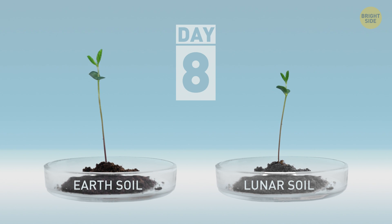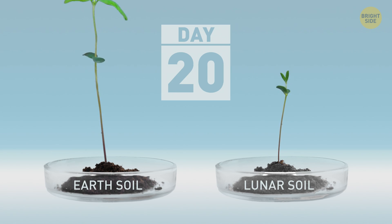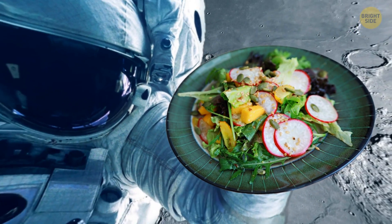The seeds in the soil from Earth, however, grew lavishly. But not all was lost — even though the lunar plants didn't continue growing, they survived and were harvested 20 days later. Sadly, they still didn't produce a yummy space salad.